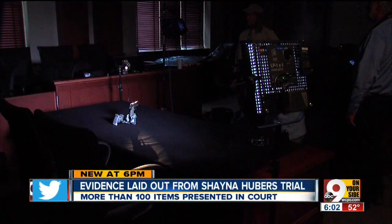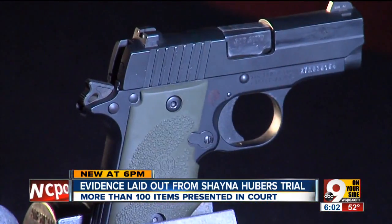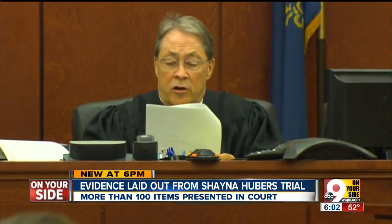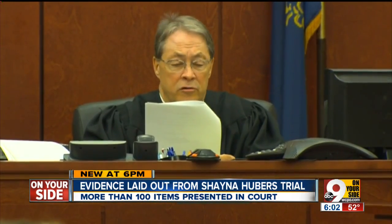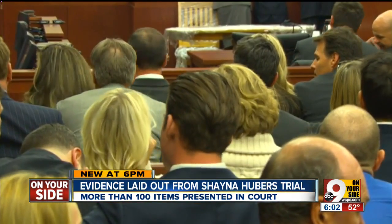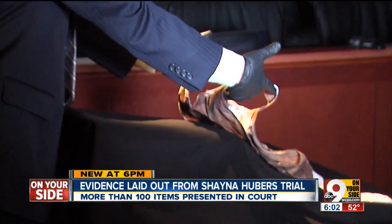Inside the courtroom where her conviction was handed down, from shirts to shell casings, the physical evidence was laid out to see. 'We, the jury, find the defendant Shana Hubers guilty of murder under instruction number three.' Exactly a week ago, 12 men and women making their decision. The less than two-week trial filled with more than 100 pieces of evidence now right in front of our lens.